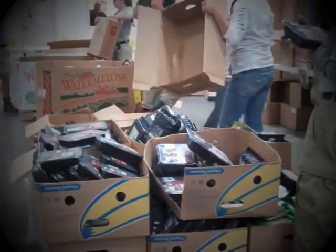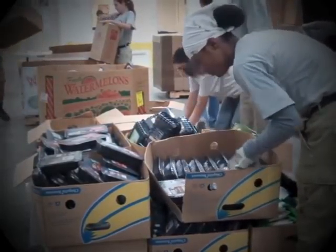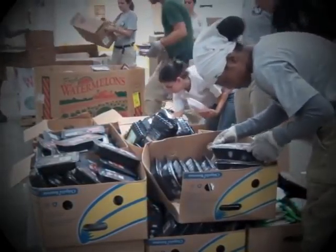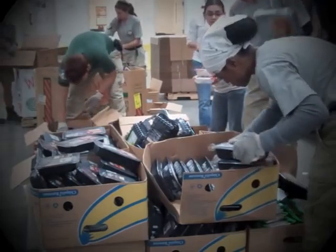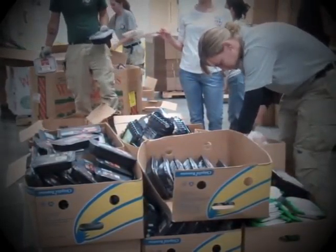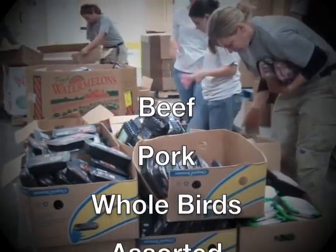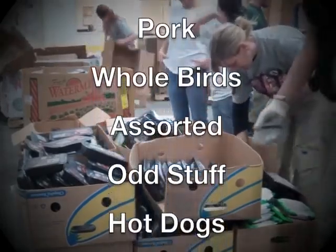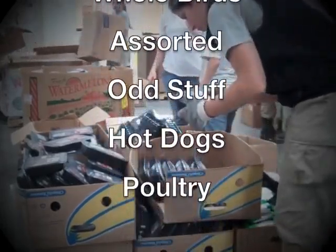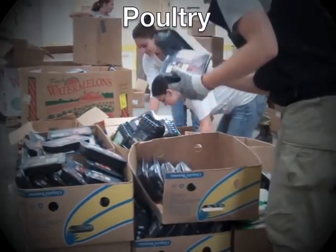Fresh Rescue, or frozen meat products, arrive at the Food Bank completely unsorted. To make shopping easier for our agencies, all of the products need to be categorized and separated. The products are broken down into seven categories: Beef, Pork, Whole Birds, Assorted, Odd Stuff, Hot Dogs, and Poultry. Now, let's take a closer look at what products compose each of these categories.